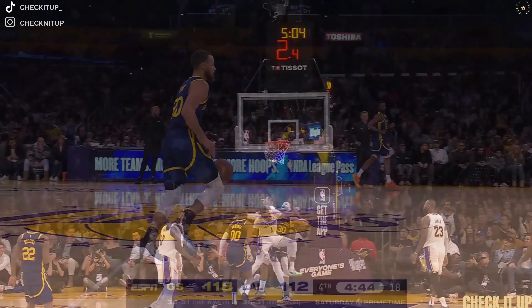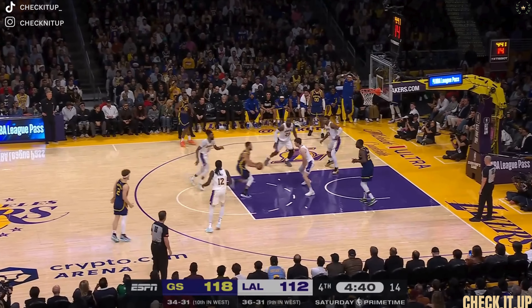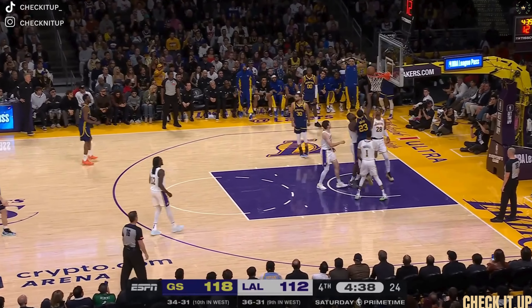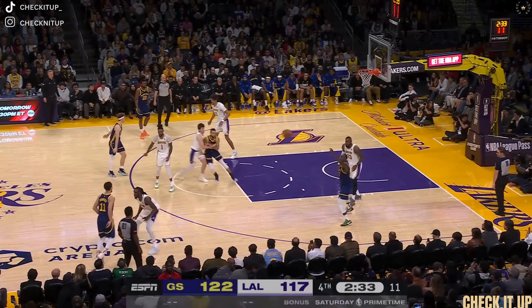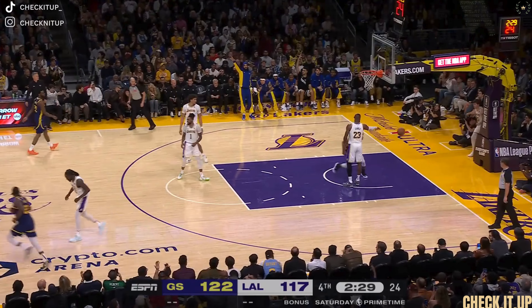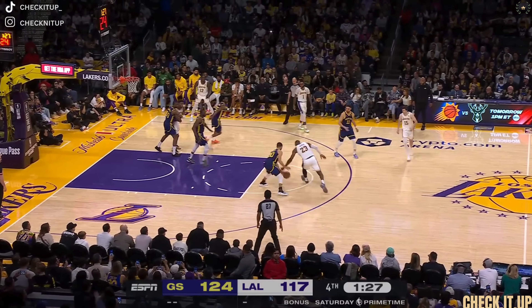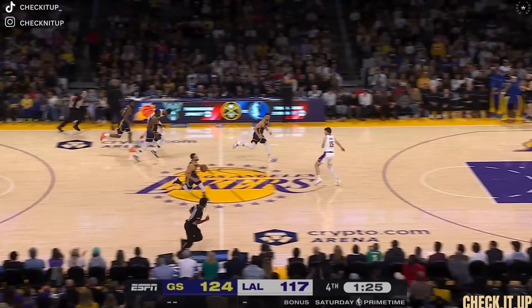Curry fakes, drives, gets inside — shuffle pass, Green wide open for the layup. Back door Curry layup, it's good — another gorgeous pass from Draymond. Under 10 now. James drives on Curry — stolen by Curry, take it away.